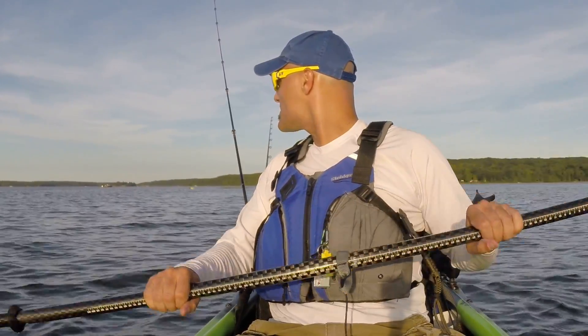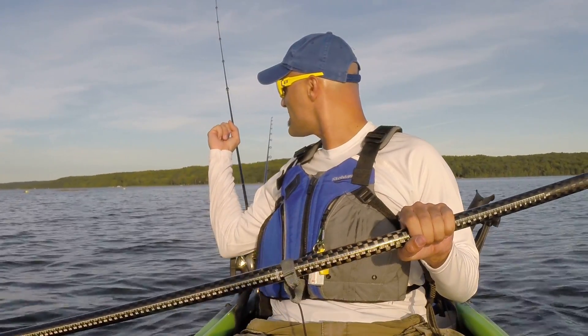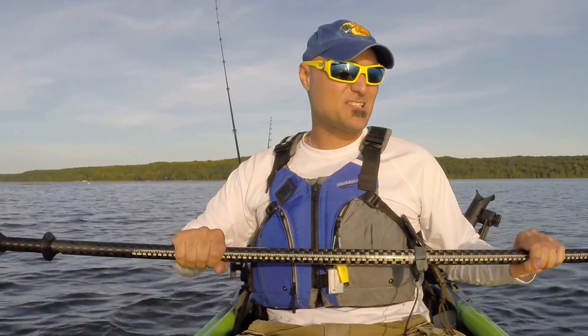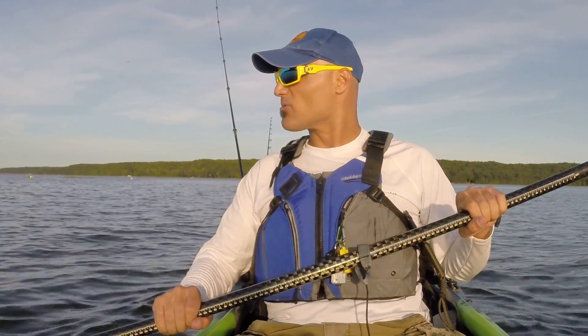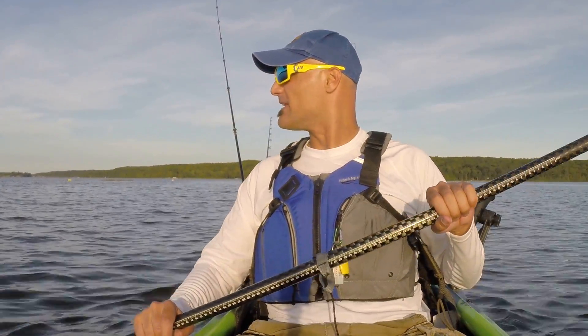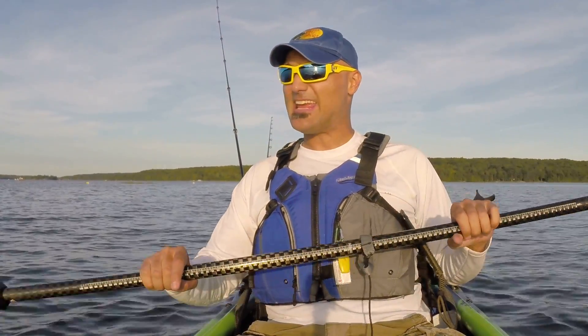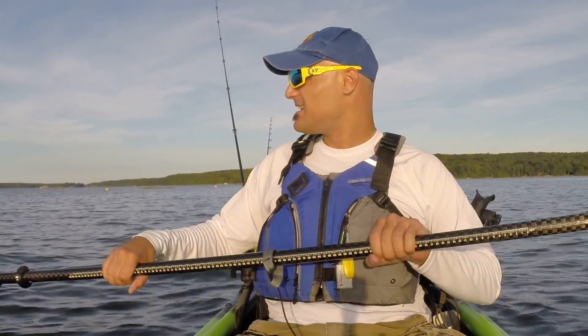Just before dusk here, early September. I'm just fishing a little bit of structure. Hopefully I can get it — I'm losing a little bit of light. Maybe you can see those two white buoys out there and that grass. Just fishing a rock shoal out here, and I want to do a video on this — just about fishing structure later in the day, at dusk, at sunset. It's fantastic.